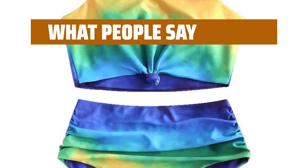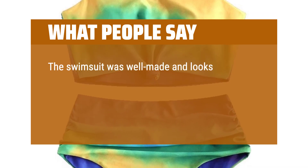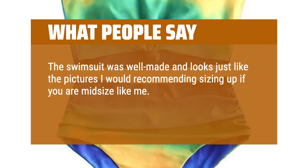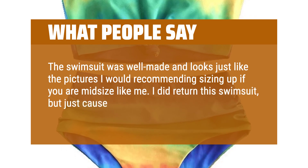10 out of 10. The swimsuit was well made and looks just like the pictures. I would recommend sizing up if you are mid-size. I did return the swimsuit, but just because it didn't fit me well.